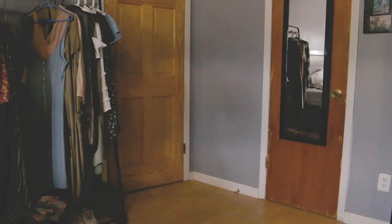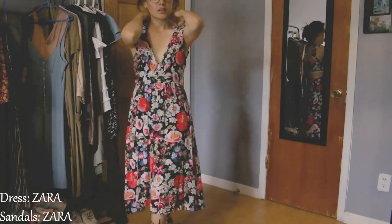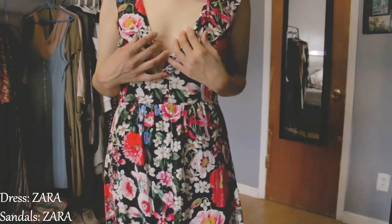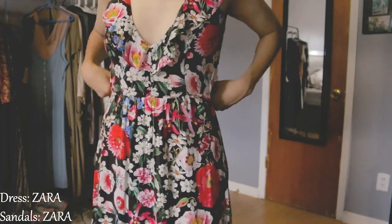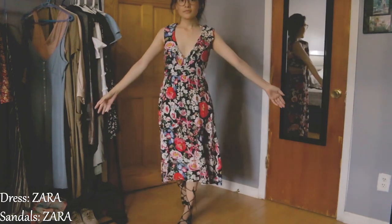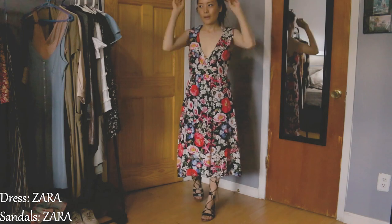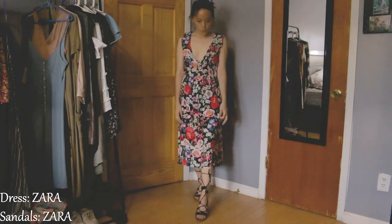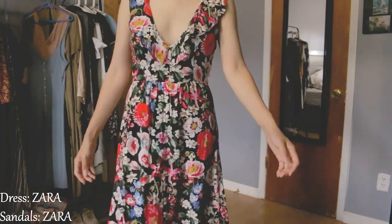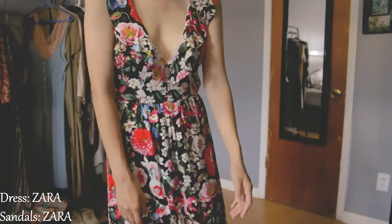For the fifth look, I'm wearing a floral a-line midi dress. It has small detailing such as ruffles around the neckline and it has a deep V, so it is a bit revealing. There's an option to wear a t-shirt inside it if you prefer. I paired this with the same gladiator shoes I had on before. This is just a simple, cute summer dress that you can wear to go out or to the park.